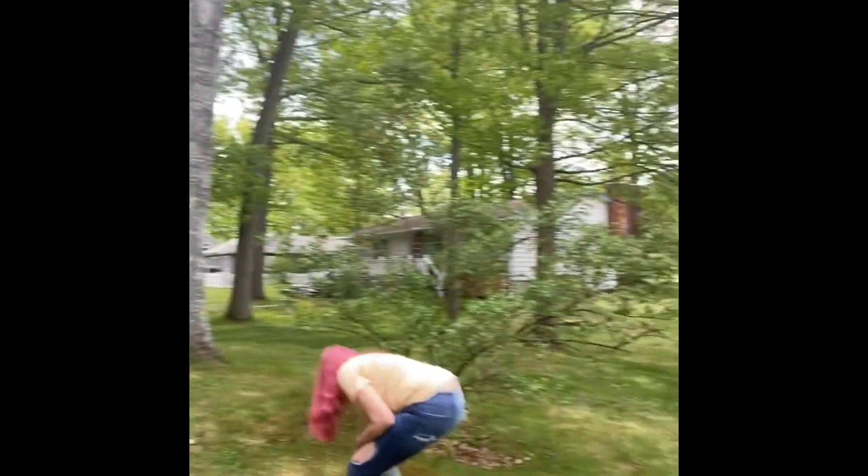These are really cute actually. You got a couple, Nyla? Let's walk over to the edge of our woods. Nyla is picking up some sticks to see what we can find.